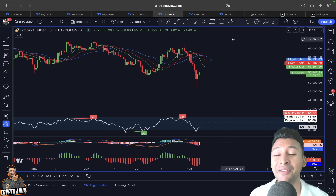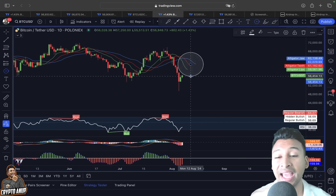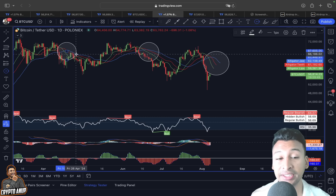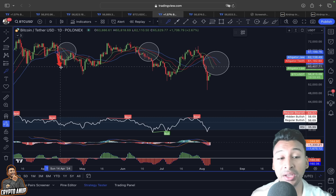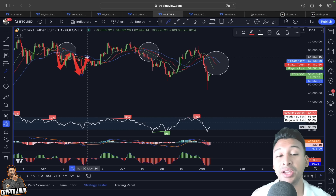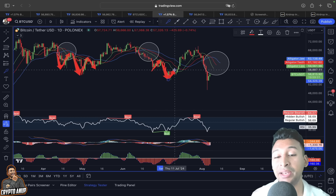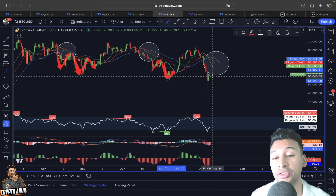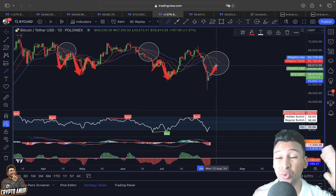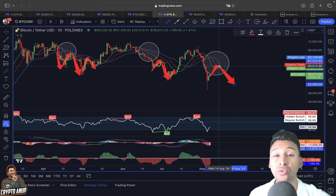Looking at the Williams Alligator indicator, there is a bearish crossover with the blue line on top and green line at the bottom. Each and every relief rally has been rejected after testing resistance from the Williams Alligator. The same thing could be happening in our case — this could be a relief rally with price testing the Williams Alligator resistance around $60,000–$61,000 before showing another continuation downside. To avoid the bearish move, we need the $60,000–$61,000 resistance to be broken.